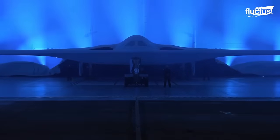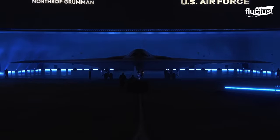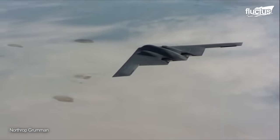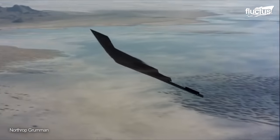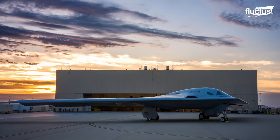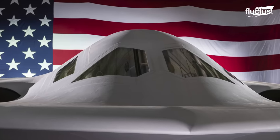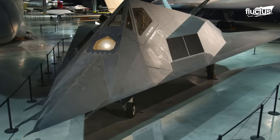To fill this gap, the Northrop Grumman B-21 Raider is being developed as a strategic bomber for the USAF. The evolution of stealth technology in U.S. aviation has been a journey of groundbreaking developments, from the pioneering F-117 Nighthawk to the formidable B-2 Spirit and now the cutting-edge B-21 Raider. Each aircraft represents a significant leap in technological advancements, showcasing the USAF's commitment to maintaining aerial superiority.